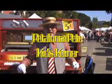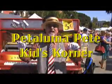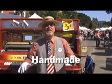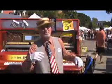Hey kids, Petaluma Pete here and we are in downtown Petaluma today at the Art and Garden Extravaganza and we're going to learn a new word. That new word is handmade. You ever heard that word before? Let's find out what it's all about. Come with me.